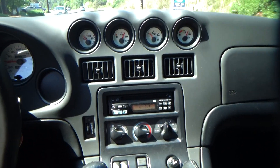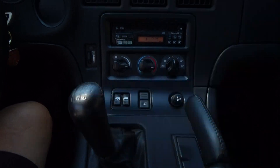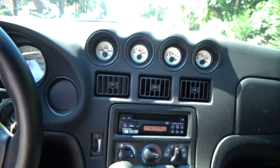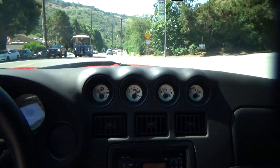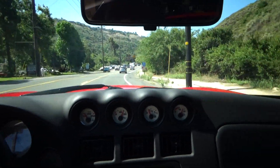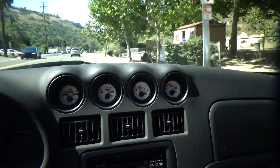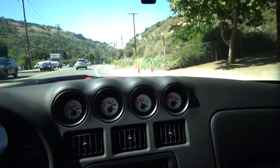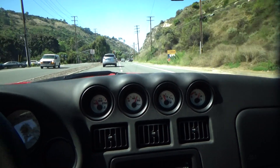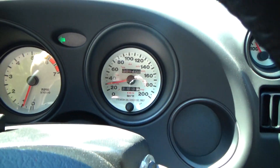Smooth as silk. This is a 100 mile-an-hour-plus cruiser in comfort. It has the handling that goes with it, the braking, the safety — and it's reliable. We're just going to do a quick U-turn here.